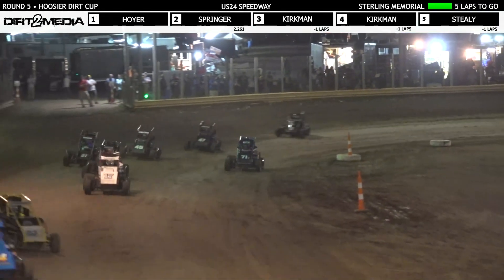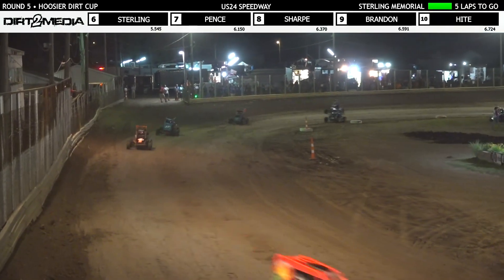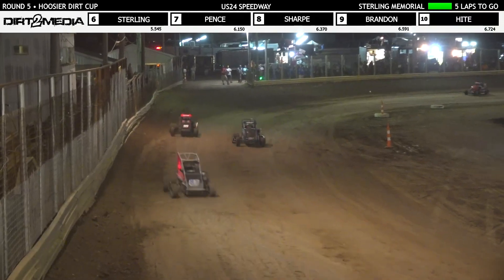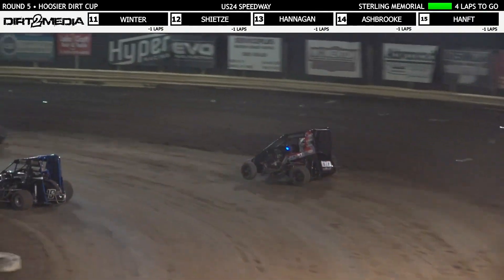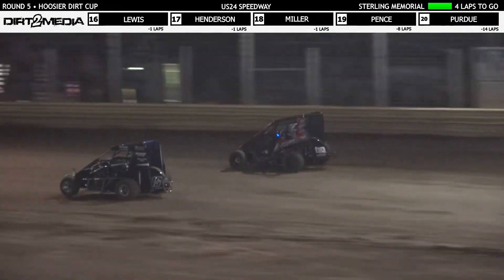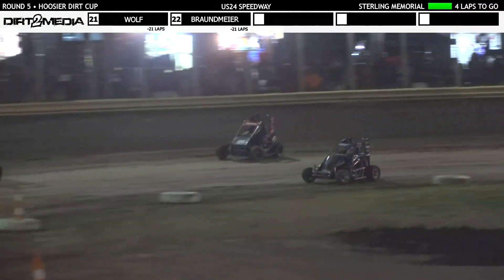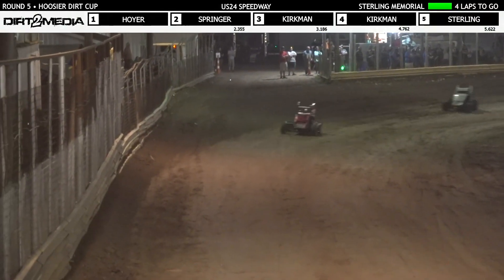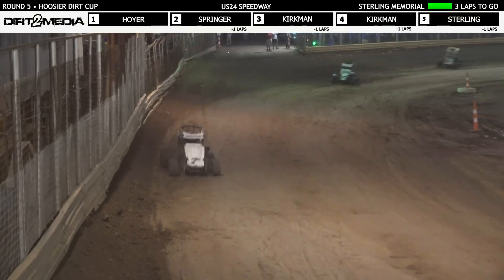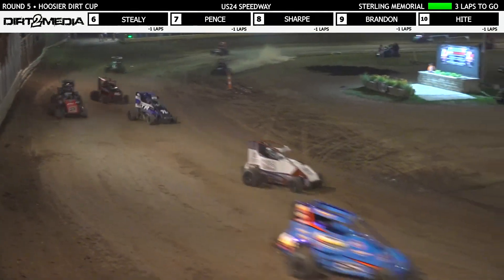Hoyer up on traffic — he'll catch Reed Miller down the back stretch. Miller down on the bottom should not give Hoyer any trouble. Then after that, everybody's up on the top groove. Jordan Sterling around Dawson Staley and into the top five. Sterling now fifth place. Jack Hoyer back across the line — three to go. Springer still second, Cole Kirkman third, Todd Kirkman fourth.